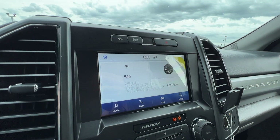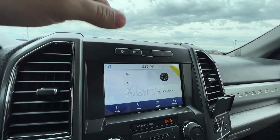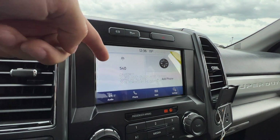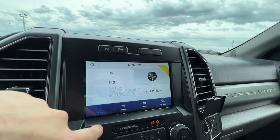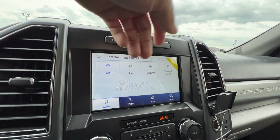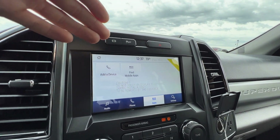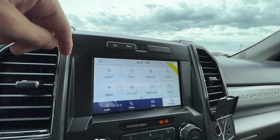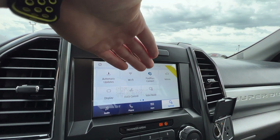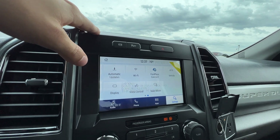In the middle of the dash, we have Ford's SYNC 3 8-inch touchscreen display, which is standard on the XLT. The home screen gives you radio and phone access, SiriusXM or Bluetooth sources, and Apple CarPlay and Android Auto. You also have Ford Pass Connect, which allows you to remote start your truck from anywhere in the world via your phone.